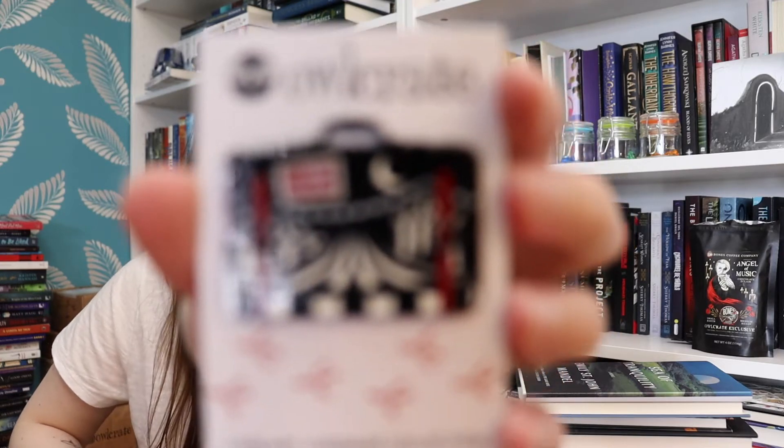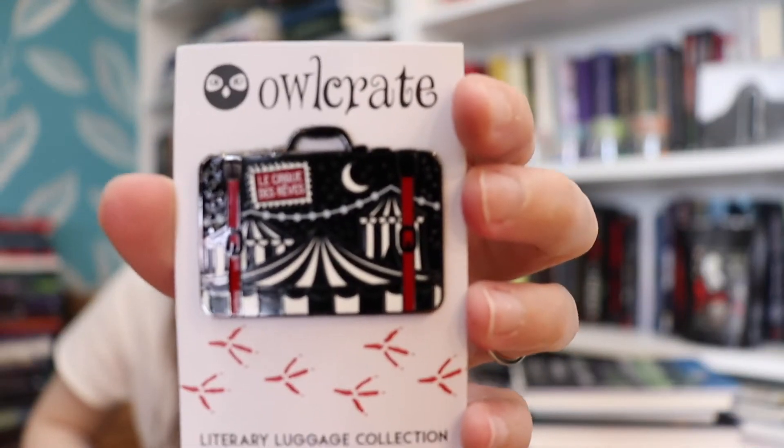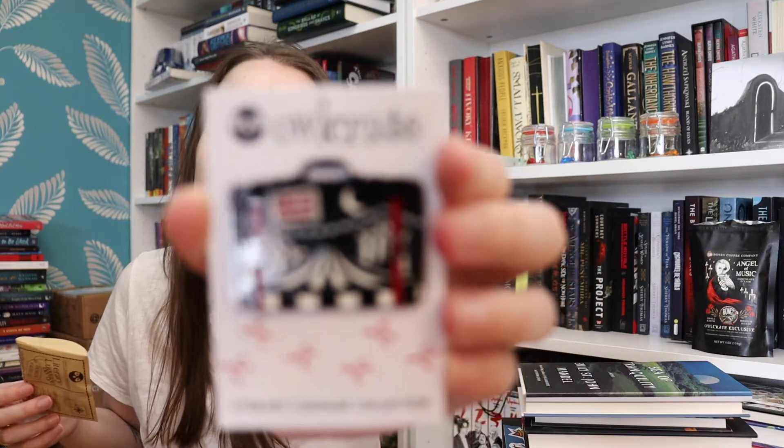The next thing is the literary luggage pin, and it is Le Cirque du Havre — I believe this is from The Night Circus. That's one of those books, like Gallant, where I don't love the book but I like the vibe and the idea of it. So I really love the way the pin looks, I just didn't really like the book.